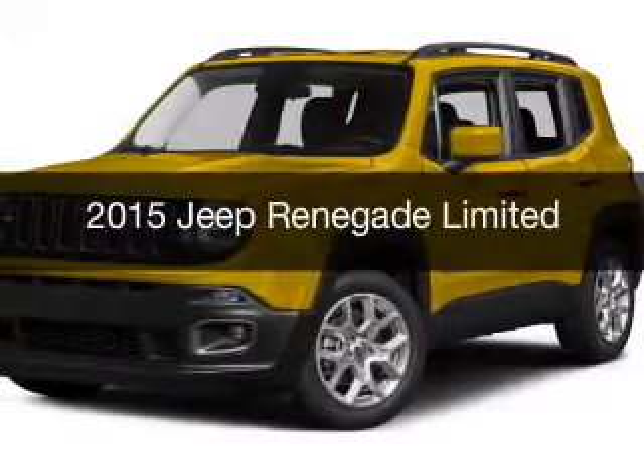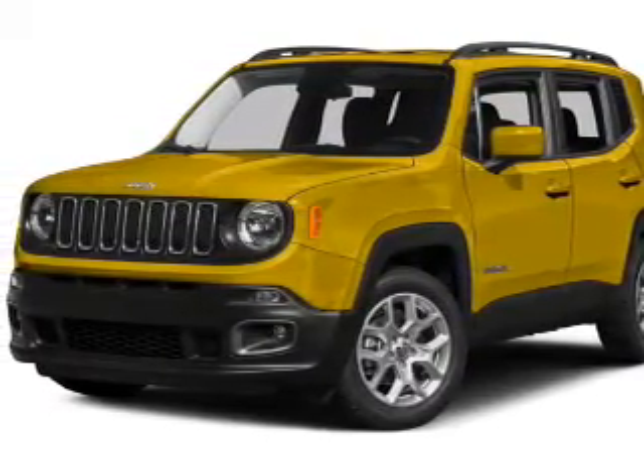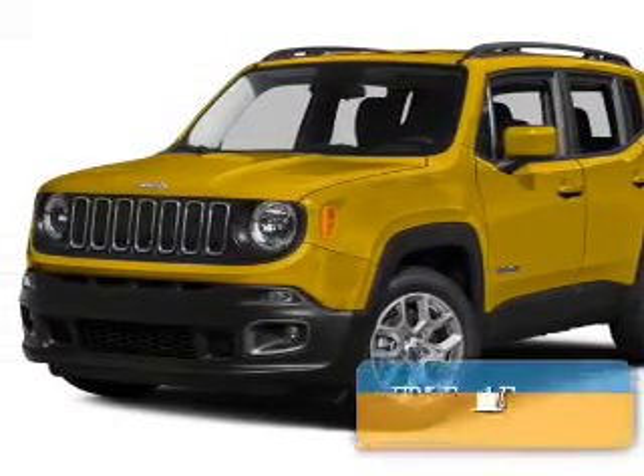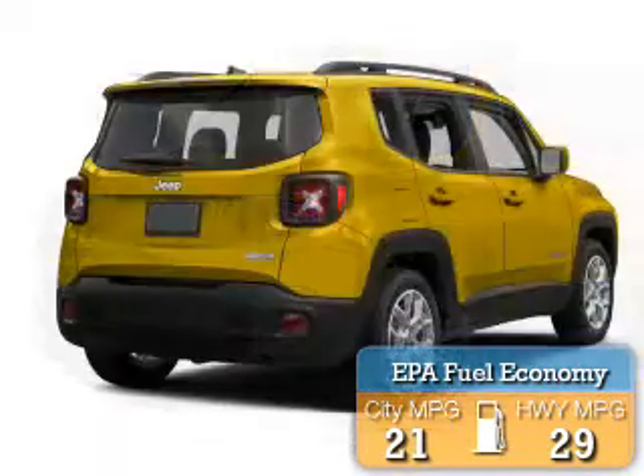This could be the vehicle you're looking for. It's powered by four-wheel drive, engine, and an automatic transmission. Great fuel efficiency saves you money by requiring fewer trips to the gas station.